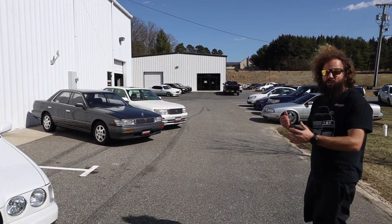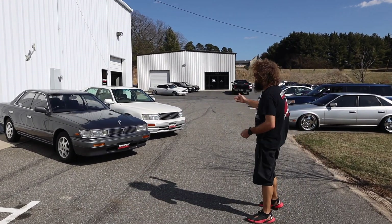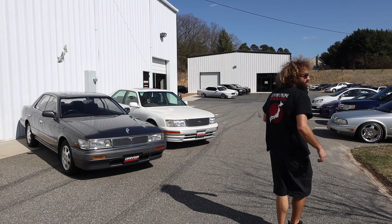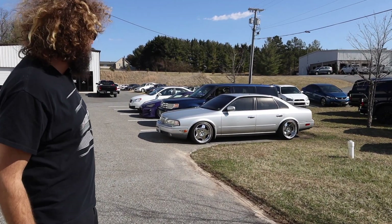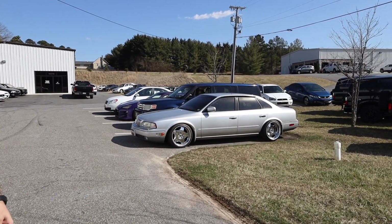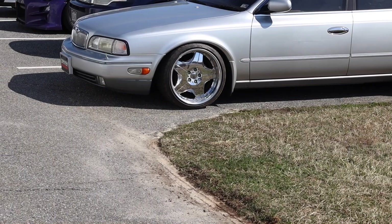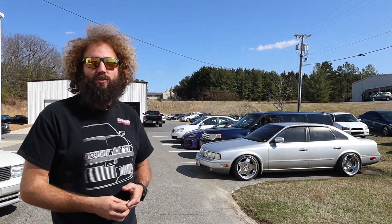C33 Laurel customer car — parts are on the way for that. The Celsior here is going to get the VIP treatment soon. Another shameless plug: I put wheels and coilovers on my Q45 last night. It does need to go lower in the back — my coilovers are maxed out. That's the joys of buying a car that no one makes coilovers for.